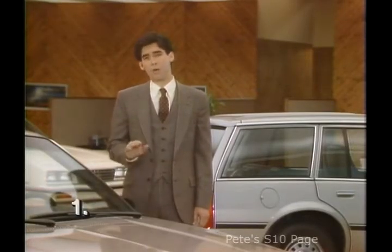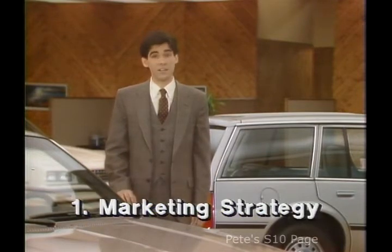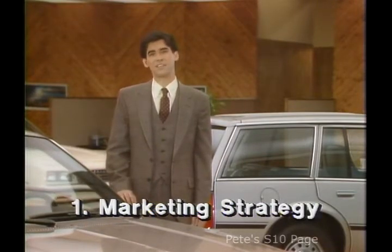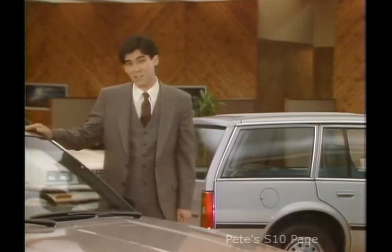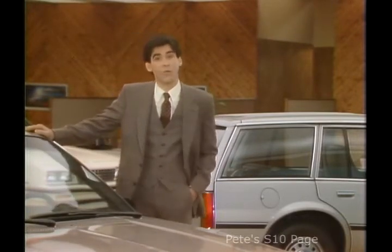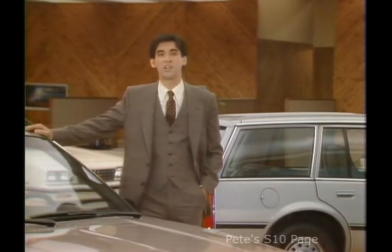Let's begin with marketing strategy. In 1984, Chevrolet was the number one wagon seller in the United States, and the Cavalier Station Wagon is a key entry in Chevrolet's hottest selling line of cars, making it one of America's most popular small station wagons.